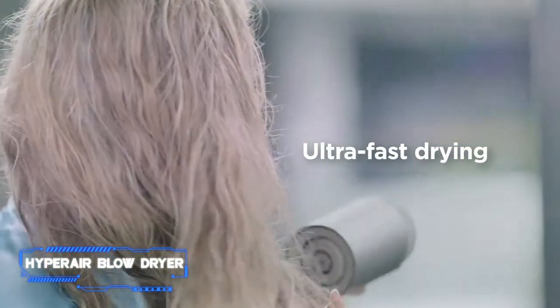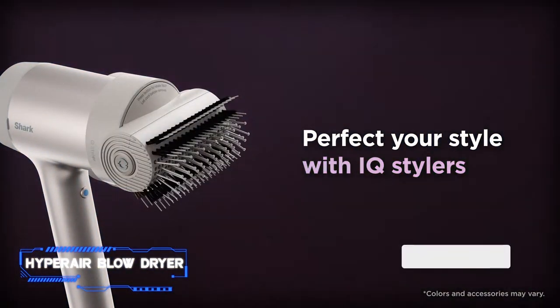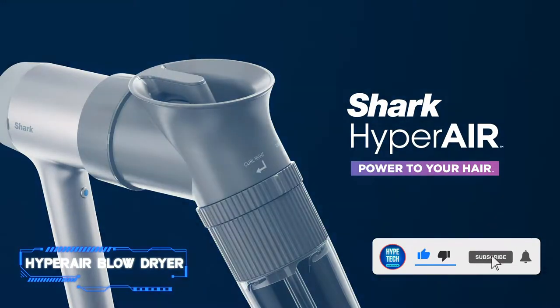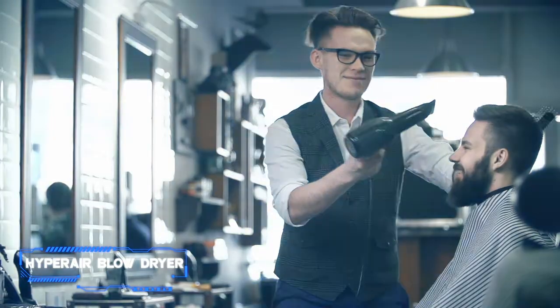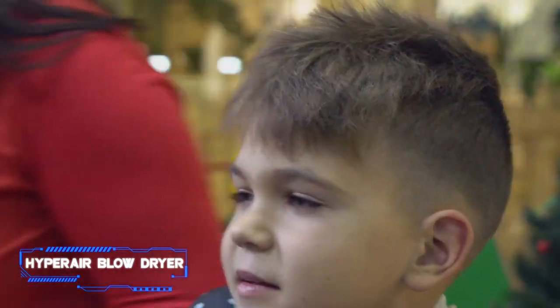Frizz will be a thing of the past thanks to this powerful hair dryer. It combines consistent high-velocity heat control with ionized air to style hair quickly and heat up evenly. If you're looking for a high-tech hair dryer, Saunders recommends the Shark HyperAir. It's equipped with two sensors that automatically adjust the airflow and heat based on the attachment you use.